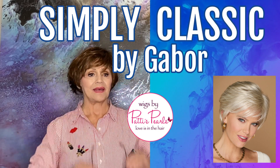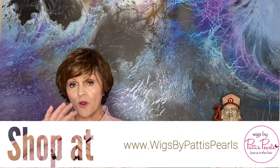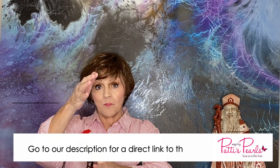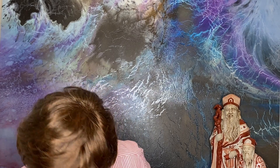Her name is Simply Classic. I haven't worn a dark wig in a while, but wow, her color is called mahogany. It's GL6 over 30. 30 is your pure, deep, lovely red. And then to get the mahogany, they throw in this 6, which is like hot fudge. So what you get is this beautiful color — I'm going to come into the light so you can see it.